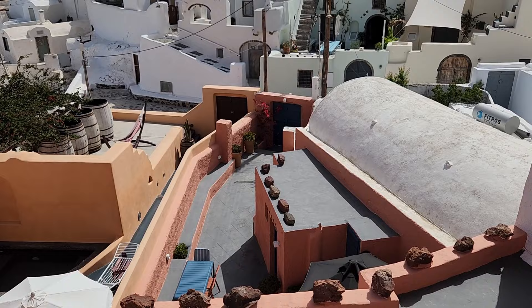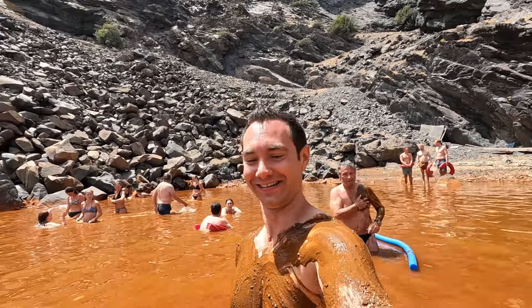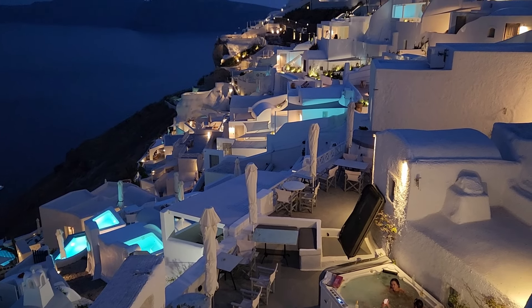We would 100% absolutely love to stay here again. We'd really appreciate it if you'd like and subscribe — we have more Santorini videos coming soon, including lots of amazing restaurants. And remember, take time to travel. Catch you on the next one.